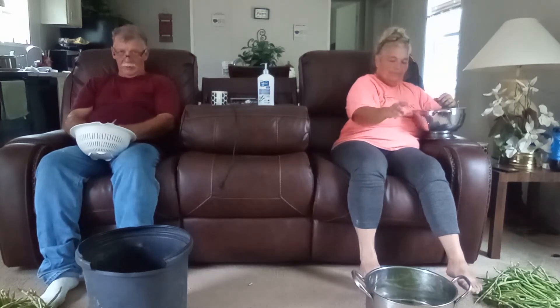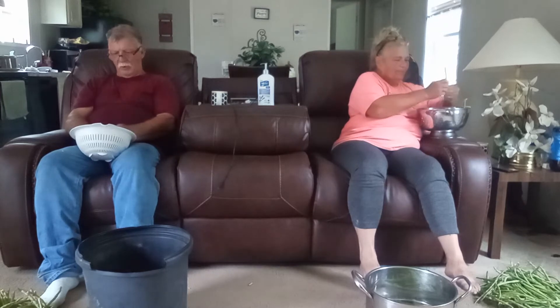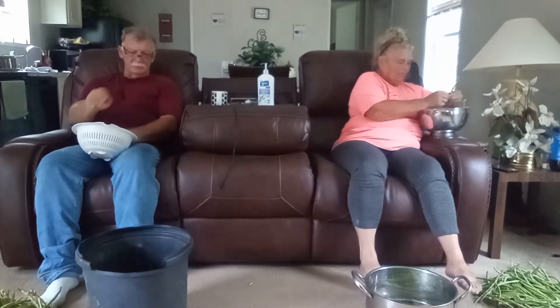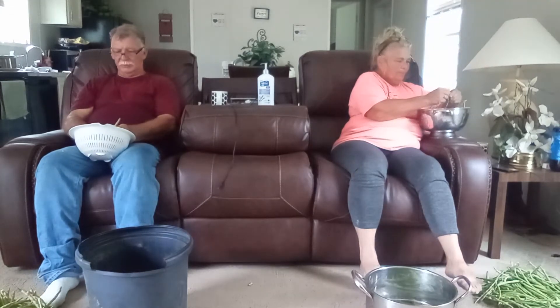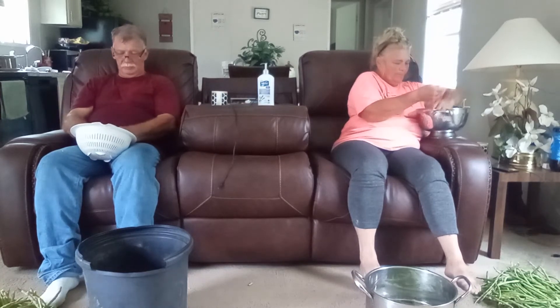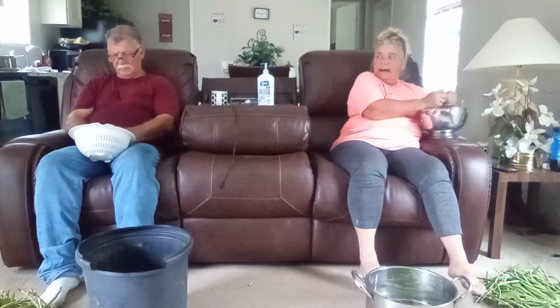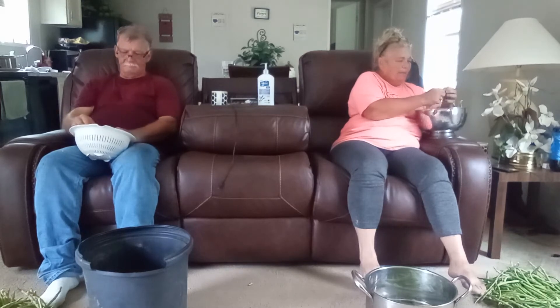Now I got a lot more of those whippersnappers — I bought a whole pound of those. We'll probably get another picking off of these bushes because they're still blooming like crazy. And not only that, we only got a quarter of the way down the rows. We gotta go out and get the rest of them. Still got a whole pile of them out there.